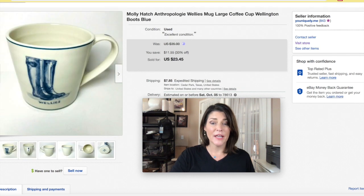Molly Hatch is a great brand of mug from Anthropologie — it sells well and people love them. You can sell these on Poshmark now as well. This was their Wellies design and I got $23.45 plus shipping. That's really great money. I still love the mug life.